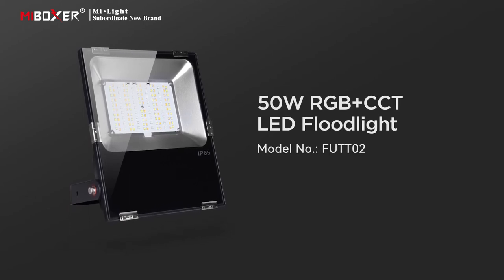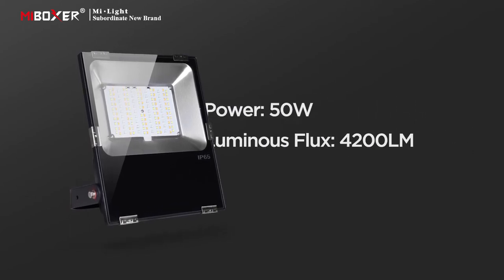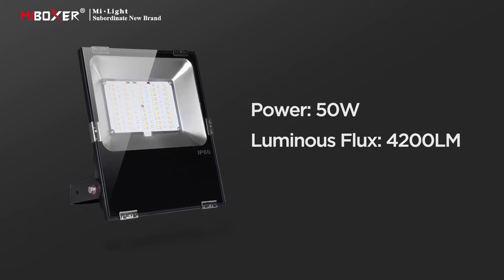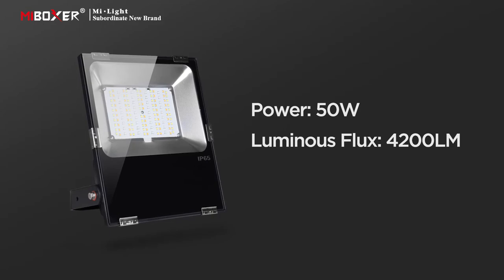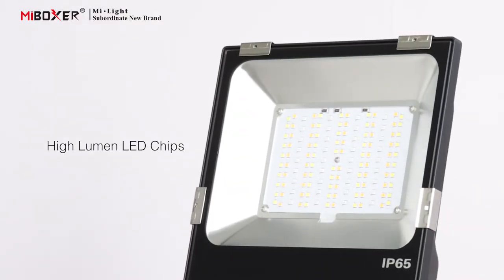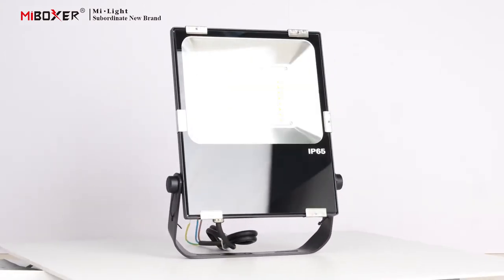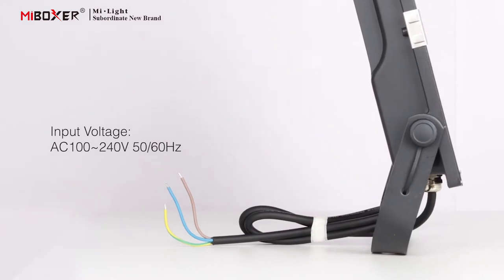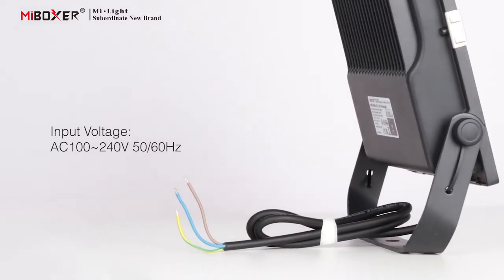50 watts AGB plus CCT LED floodlight. This floodlight has a power of 50 watts and a luminous flux of 4200 lumens. It adopts high lumen LED chips with an input voltage of AC 100 to 240 volts, 50/60 Hz.